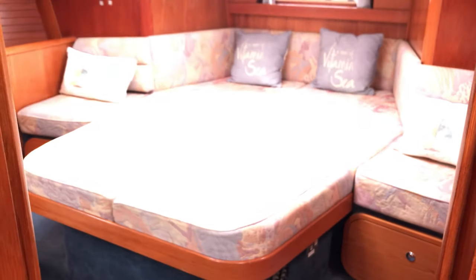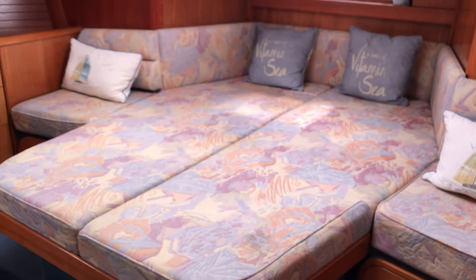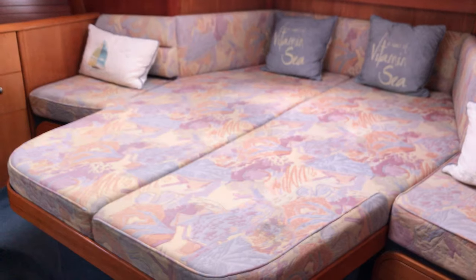Here we are back in the after cabin — the really lovely after cabin. I wish I had one like this! If you'd like to know any more about this boat or come and see her, just go to BoatshedBrighton.com where you'll find lots more pictures, videos, and virtual reality tours. Hope you enjoyed the tour and we hope to see you soon. Thanks for watching, bye!